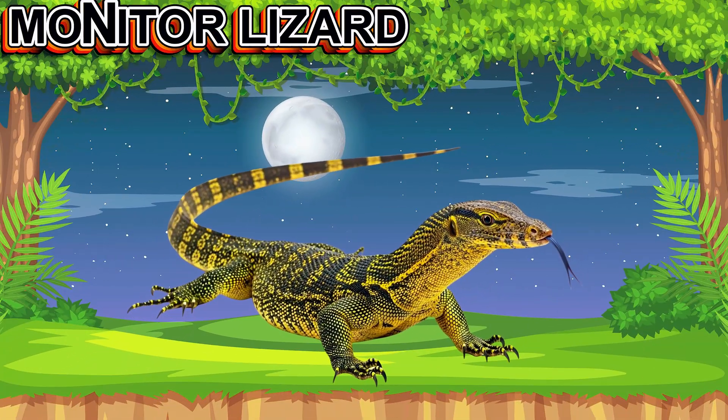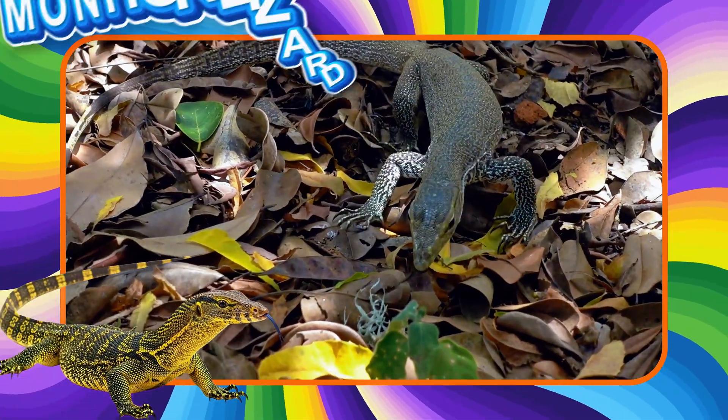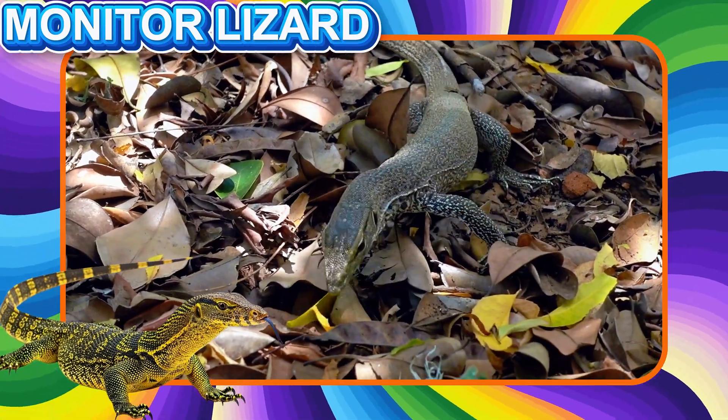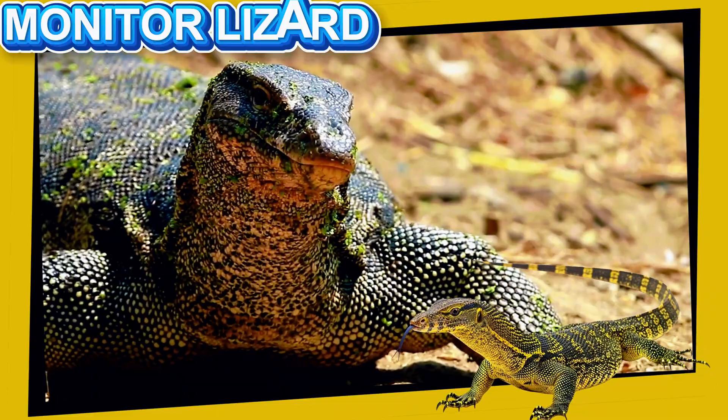This is the Monitor Lizard. This large lizard is smart and strong. It has a long body, sharp claws, and a forked tongue. Monitor lizards can swim, climb, and run fast.